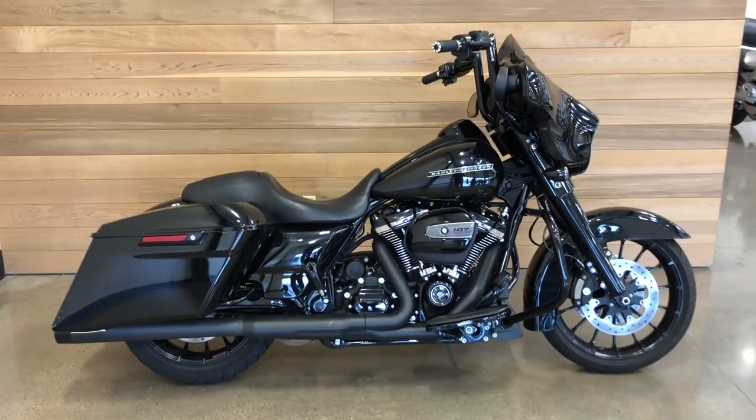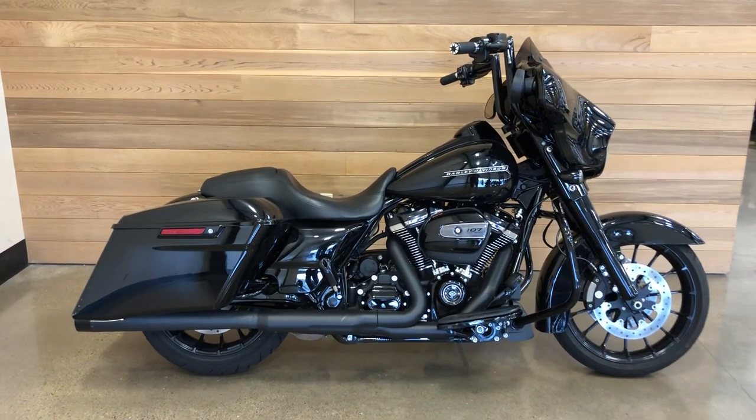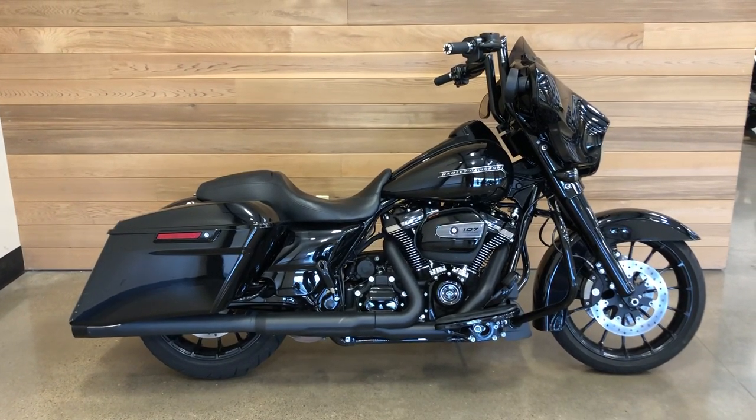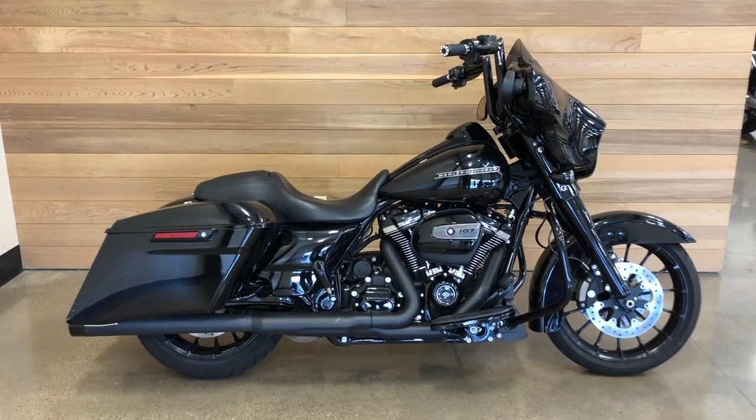It's a good-looking bike — come on down and check it out right here at Salem Harley Davidson. Take it for a test ride. See you soon!